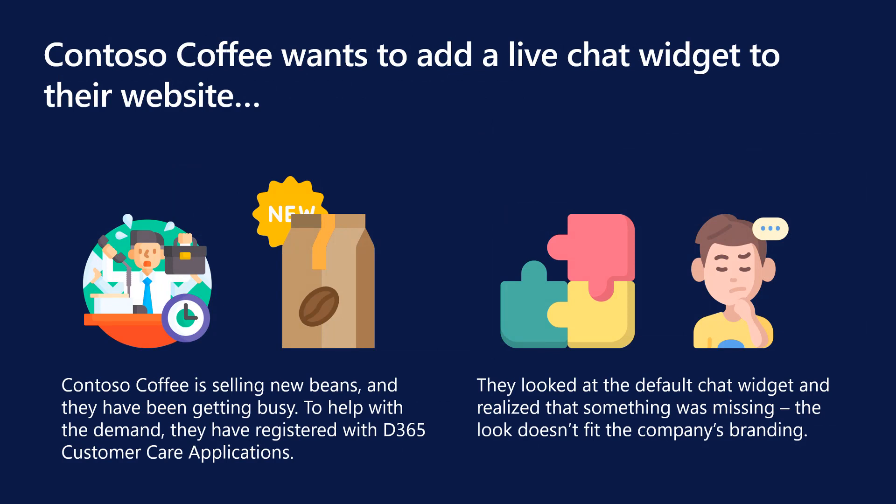To show these capabilities, we will walk you through Contoso Coffee's story. Contoso Coffee is a company that sells coffee beans. Recently, they have been getting a lot of orders of their Guatemalan roasted blend. To help with the influx and decreased bottlenecking, Contoso signed up for Dynamics 365 Customer Service.